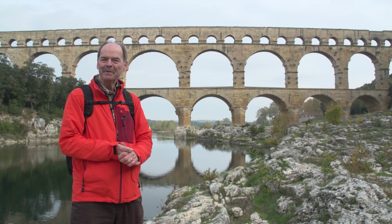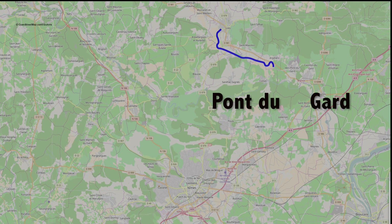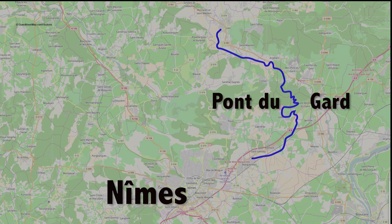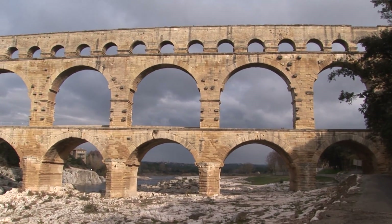It was built to carry water from the countryside into the city of Nîmes, which was a big Roman center back in those days, and it continued carrying water for 500 years — really a remarkable structure.